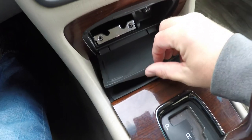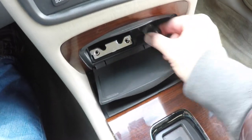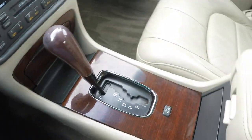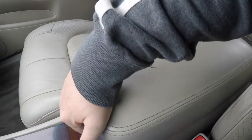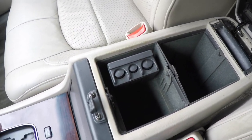Also worth noting, there is an ashtray and cigarette lighter — this vehicle has never been smoked in. The center armrest features two-level storage with a coin holder and removable compartments as well.